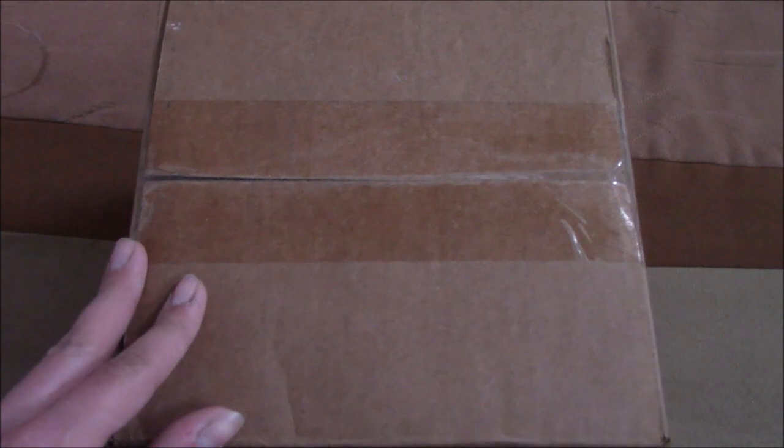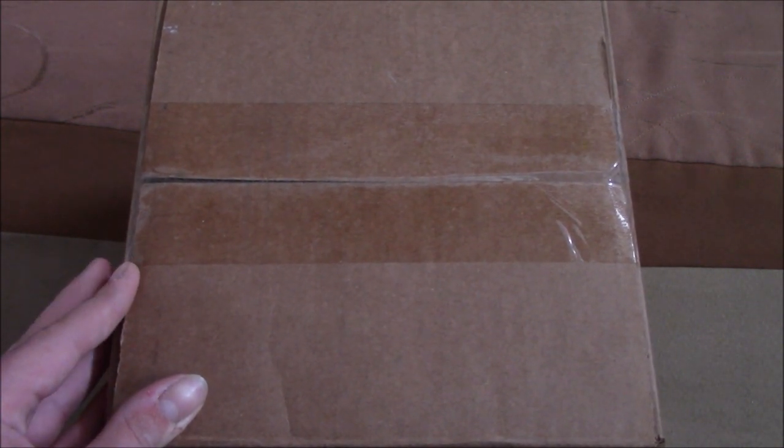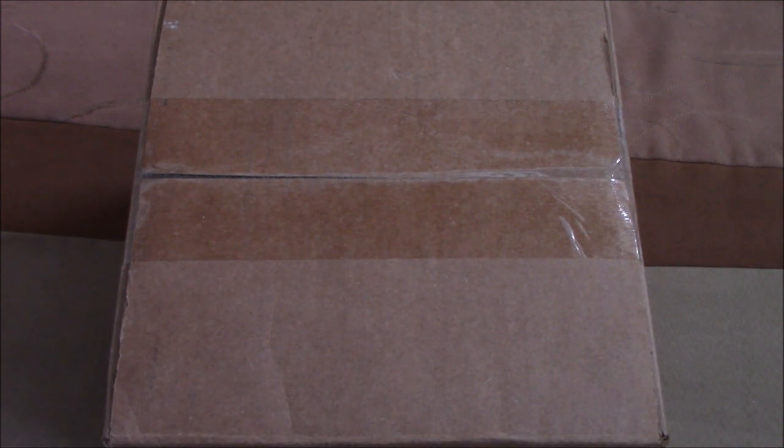This is actually my most expensive phone lot yet. It's a lot of 25 phones and I paid almost $66 for this after taxes and shipping. As indicated by the title, I got this lot because it came with a bunch of phones from Europe and possibly other countries. If it was just American phones in this lot I wouldn't have gotten it because otherwise it would have been too expensive.